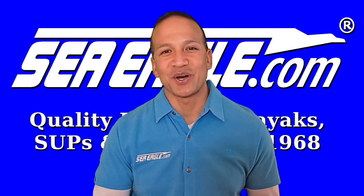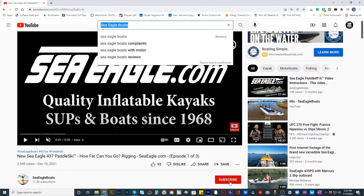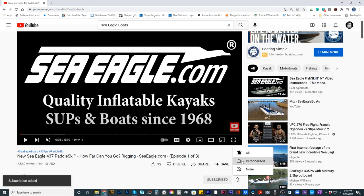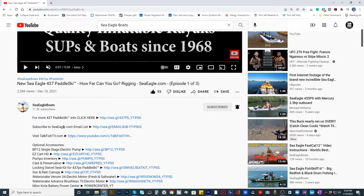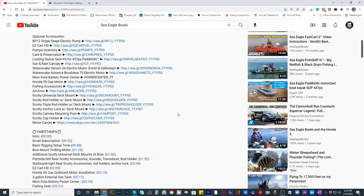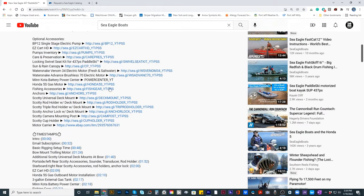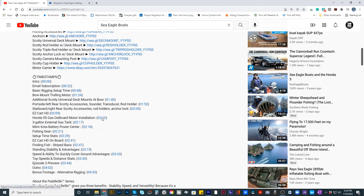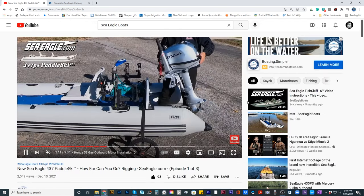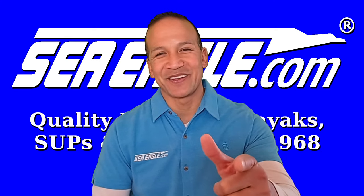If you find this video helpful and would like to see others like it, subscribe to the Sea Eagle Boats YouTube channel by clicking on the subscribe button in the lower right-hand corner. Hit the notification bell and the thumbs up button, and remember to share this with your family and friends. To hear about the latest sales and new product releases, be sure to subscribe to our email list by clicking on the link in the video description below. Remember to post your comments and questions in the section below, and I'll post links to the products and optional accessories mentioned in this video in the video description below, as well as a timestamp table of contents so you can easily jump from one section or topic of this video to another. Until next time, I'm Hawaiian Dan with SeaEagle.com, and I'll see you out on the water. Aloha.